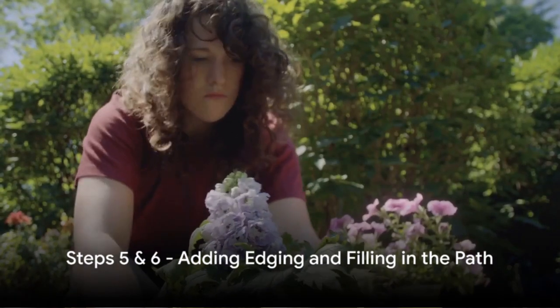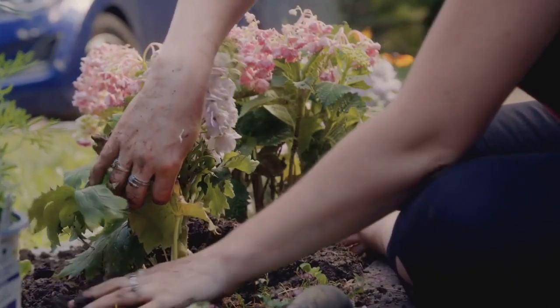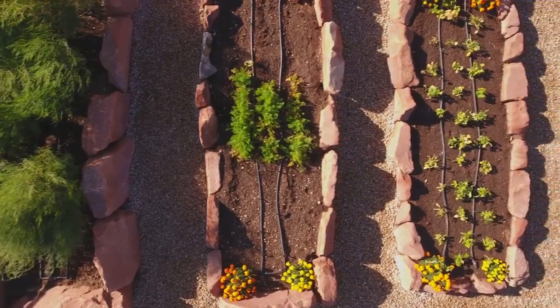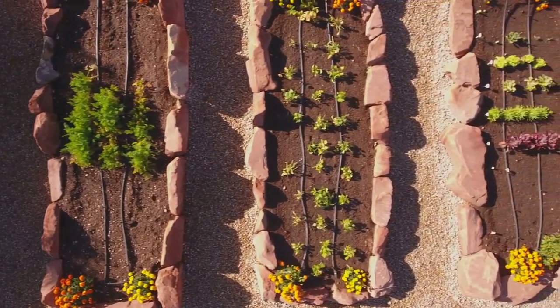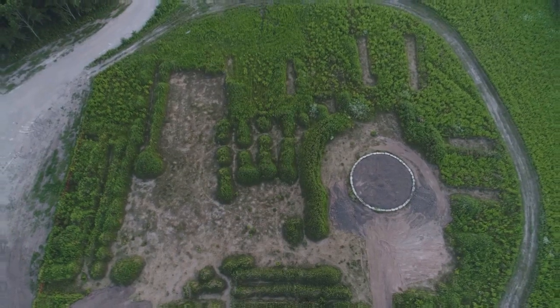It's time to add some edging and fill in your path. Edging is crucial to keep your path materials in place, adding an aesthetic finish. Now, let's fill in the path with your chosen materials. With the right edging and filling, your path will not only be functional, but also visually appealing.